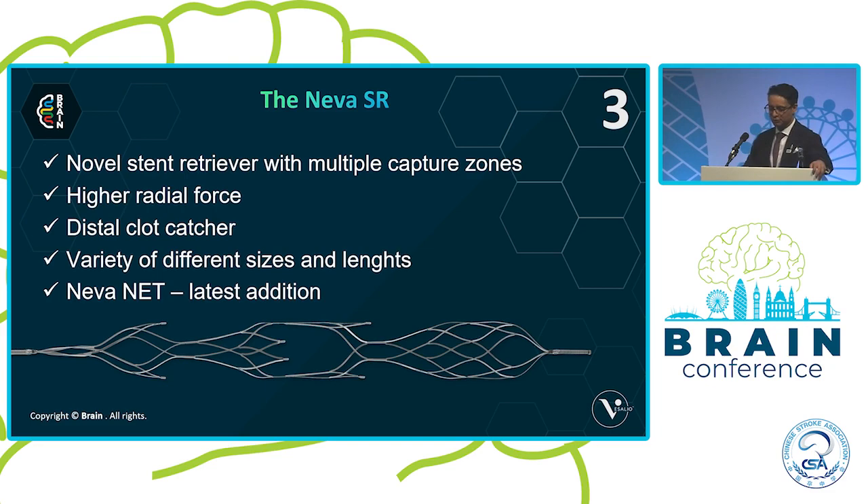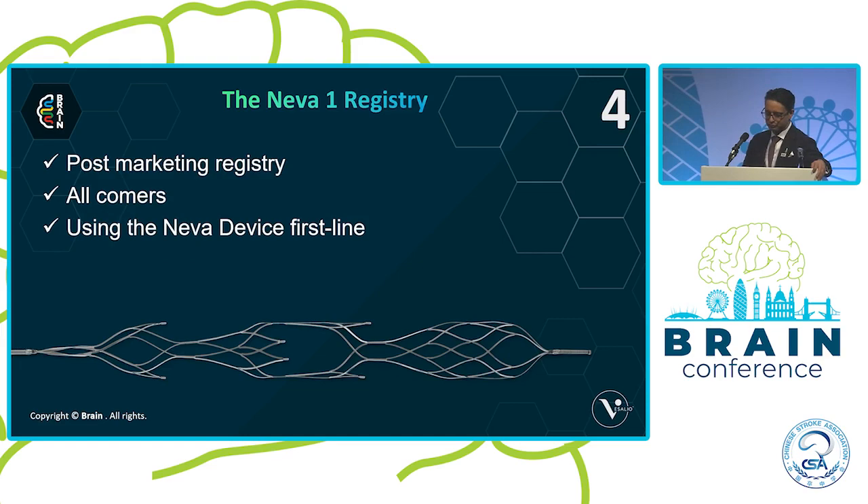The NEVA stone retriever is a novel stone retriever. Many of us have probably used it. It has higher radial force, a distal clot catcher, and comes in a variety of different sizes and lengths. It has specifically designed drop zones to let clots fall into the stone retriever. The latest addition is the NEVA net, which I will very briefly touch upon towards the end of the talk.